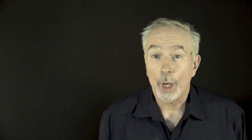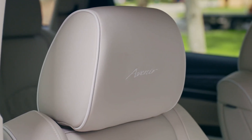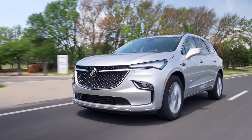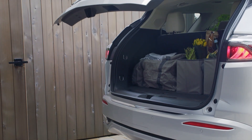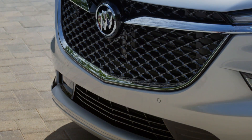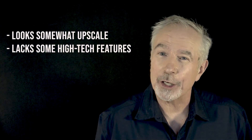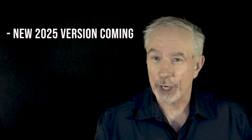Why should you buy the 2024 Enclave? The roomy interior offers generous passenger room, especially in the front and second rows; the third row is more spacious than some rivals, though not best in class. The Enclave excels in providing a comfortable and quiet driving experience, and it's practical with plenty of cargo space and storage solutions. So the 2024 Enclave is a decent choice for families looking for a rig that feels a bit upscale, is spacious, and offers a comfortable ride with plenty of features. Just be prepared to pay a bit more, and keep in mind that a 2025 version is coming, which will change the equation entirely.